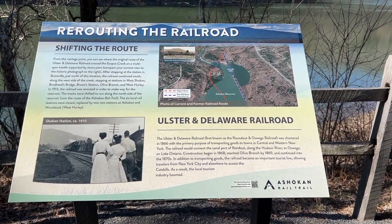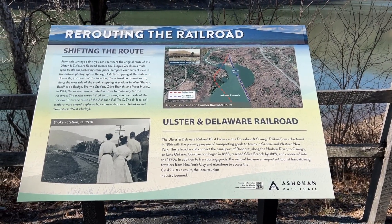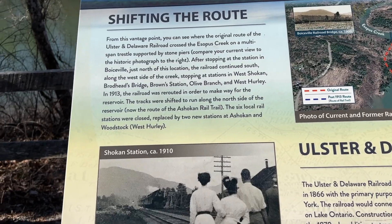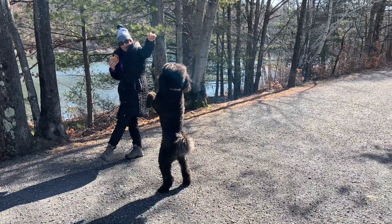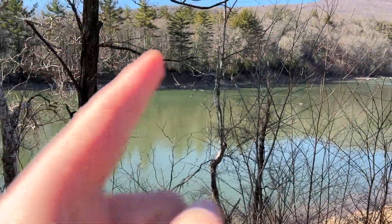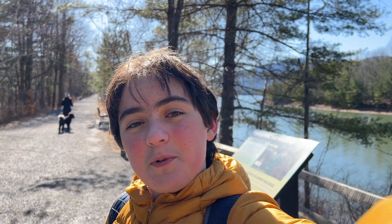This is the history poster about the Isthmus. A bit of context: the Isthmus is a stretch of land that was built when the Ulster and Delaware was rerouted from under the reservoir to above the reservoir, and it still happens to be on the rail trail. As you can see on the poster, there were five stations under the reservoir that were then replaced by two — at Ashokan and West Hurley, which is at the Woodstock Dike. This is a map of the original route, which actually went to the other side of the creek and then crossed it again to merge. That is the story of the switching from the under-the-reservoir route to the over-the-reservoir route. I'll see you guys at the Boiceville Bridge.